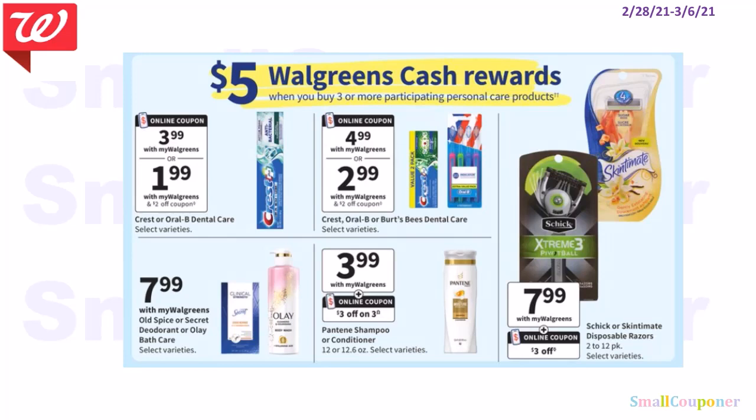Just an update: we did receive a ton of $2 off digitals, and they were individual digitals.